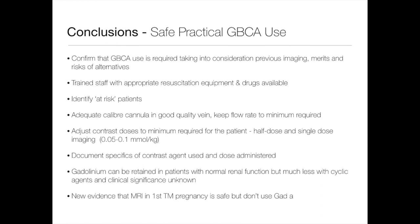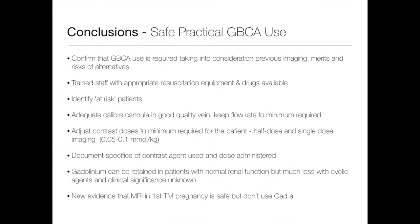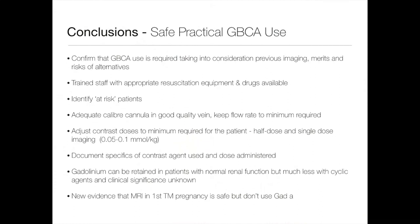In terms of safe, practical gadolinium-based contrast agent use: always confirm that contrast is actually needed — don't give it just because it's part of a protocol. Have trained staff who can deal with reactions and identify adverse patients. Put in an adequate calibre cannula. Adjust contrast doses to the minimum, which means weighing patients. Record and document which contrast agent you've given, how much, and why. We know gadolinium can be retained even with normal renal function, so any of us will retain some gadolinium. And finally, new evidence shows that first-trimester pregnancy MRI without contrast is safe. With that hopefully reassuring message — thank you very much.